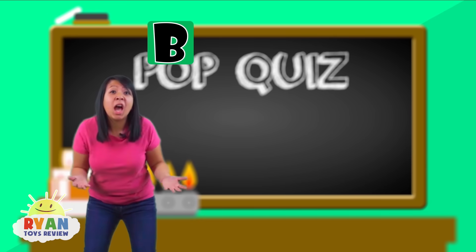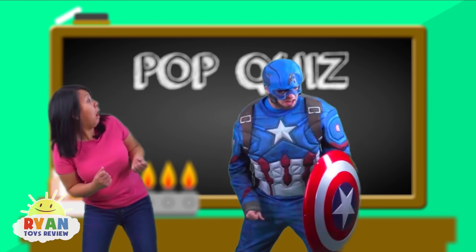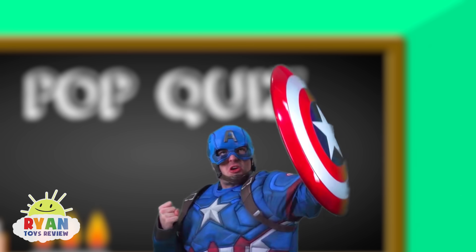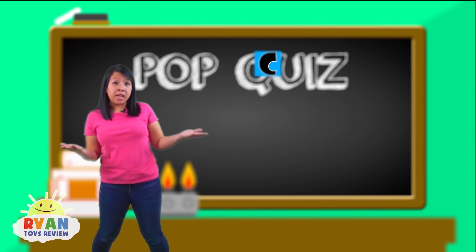Or is it because of B — Captain America is angry? I'm angry! Lightning strike!